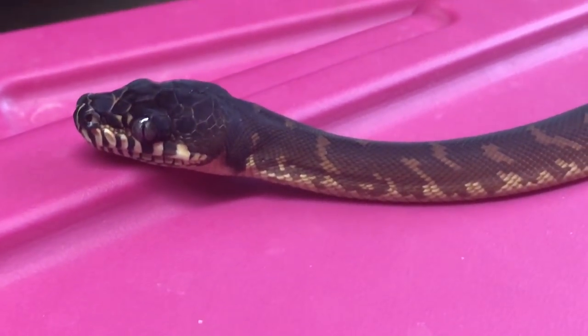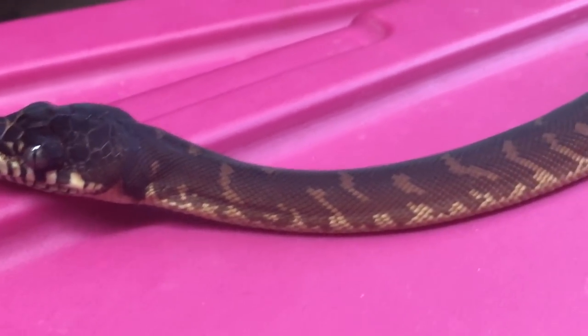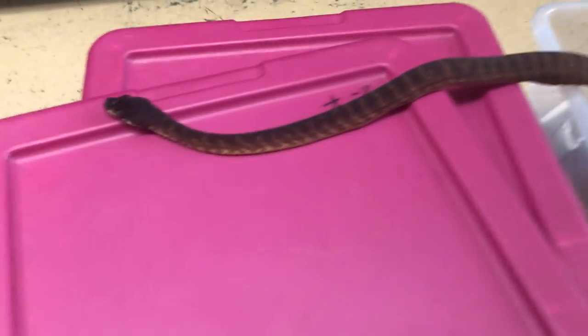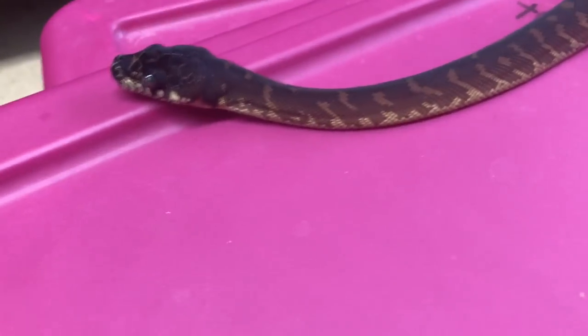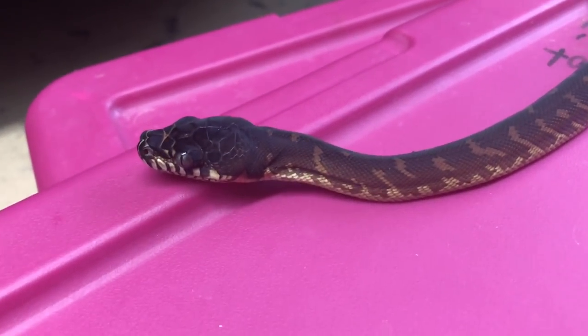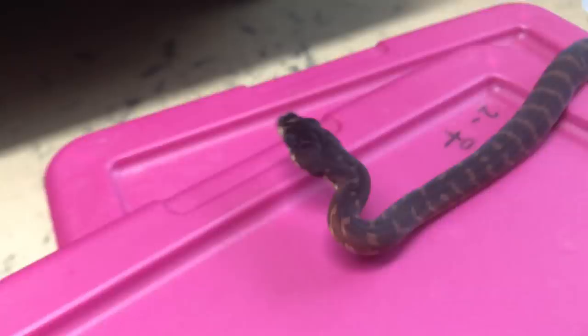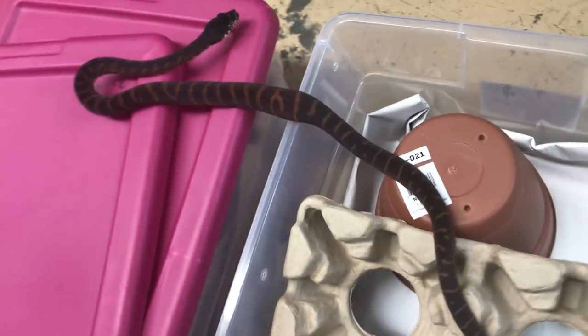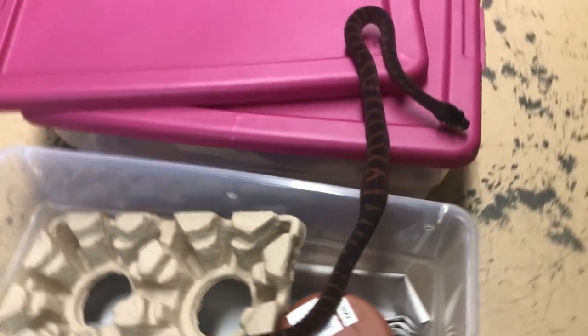All right, this is part two of the Bolens python video. I cannot find a quiet area where people are not obsessed with making noise. I was talking about Bolens pythons, but I'm basically going to talk about pythons in general.